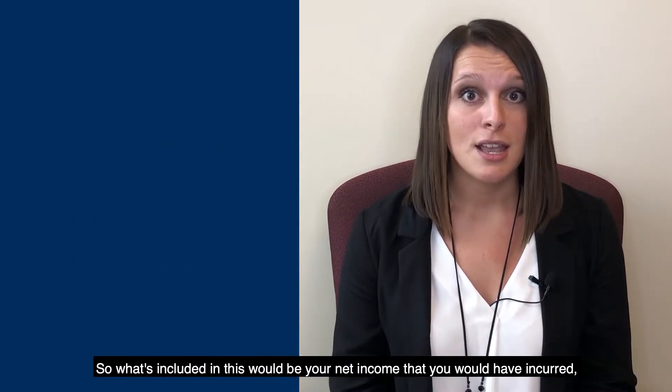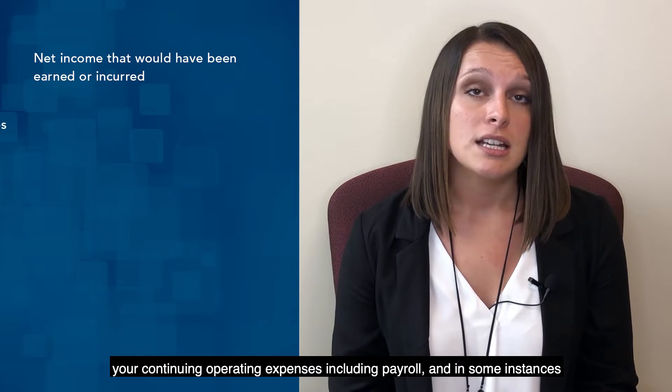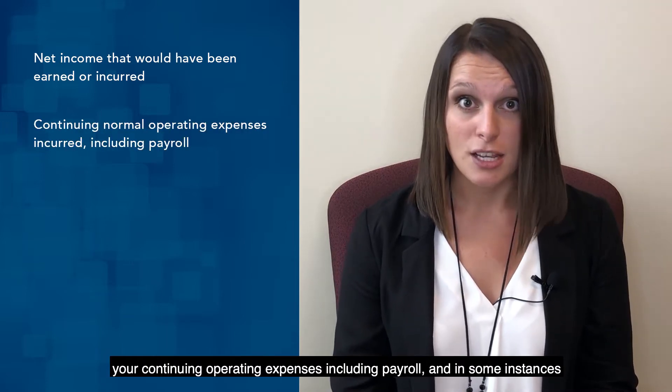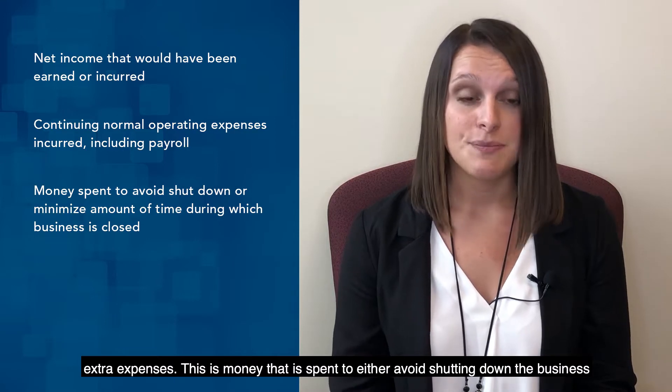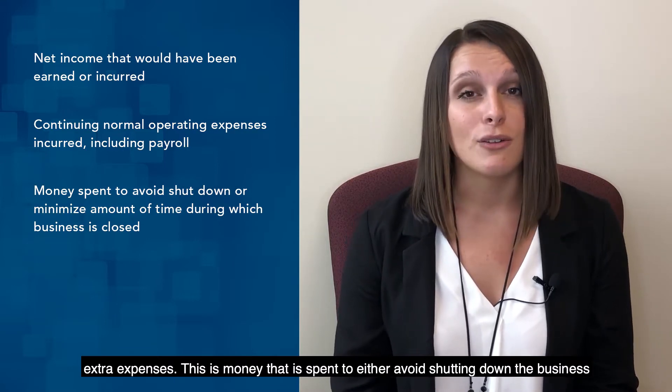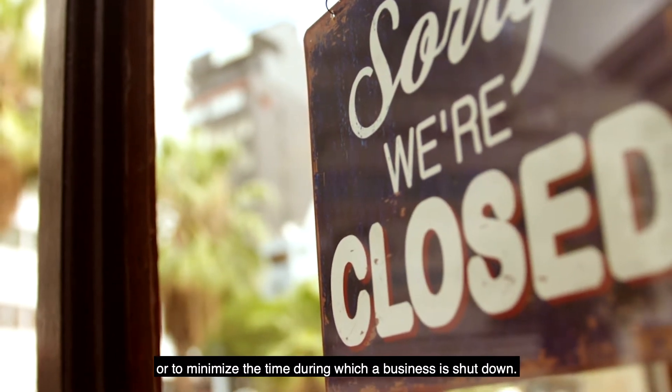What's included in this would be your net income that you would have incurred, your continuing operating expenses including payroll, and in some instances extra expenses. Extra expenses is money that is spent to either avoid shutting down the business or to minimize the time during which a business is shut down.